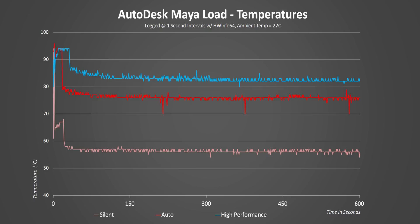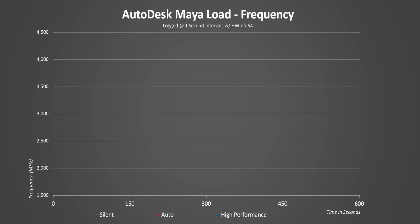But what does that mean for clock speeds? Well, those short bursts of heat at the very beginning directly align with higher frequencies. They boost for a short period of time and then level out.